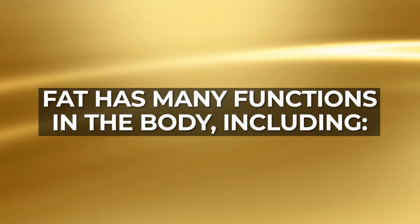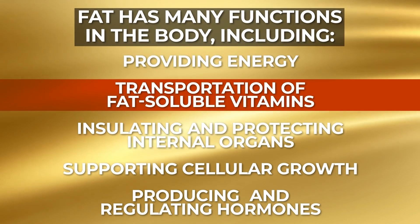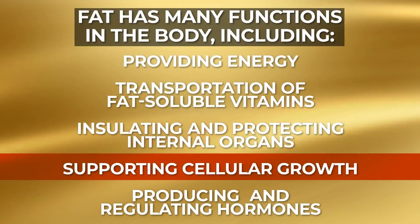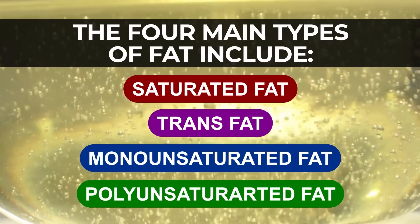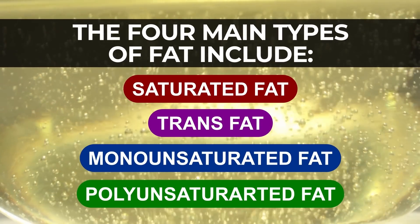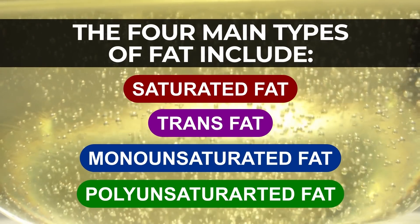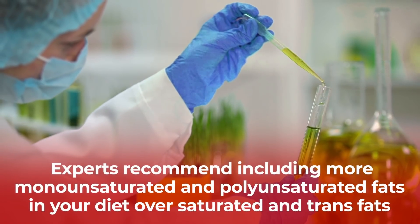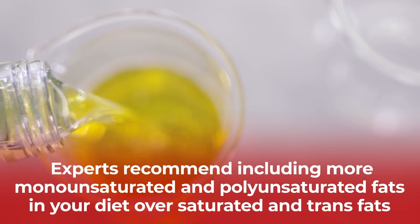Fat has many functions in the body, including providing energy, transportation of fat-soluble vitamins, insulating and protecting internal organs, supporting cellular growth, and producing and regulating hormones. The four main types of fat include saturated fat, trans fat, monounsaturated fat, and polyunsaturated fat. Experts recommend including more monounsaturated and polyunsaturated fats in your diet, over saturated and trans fats.